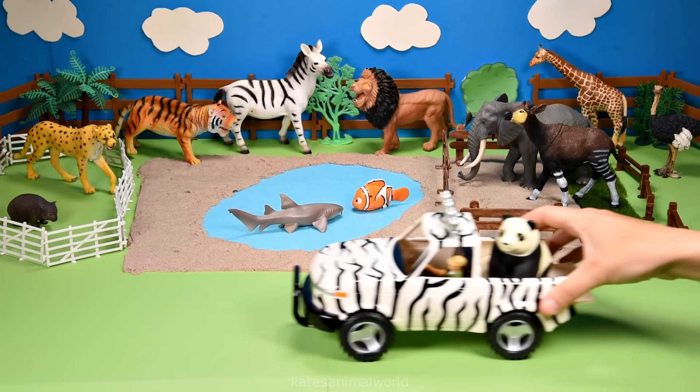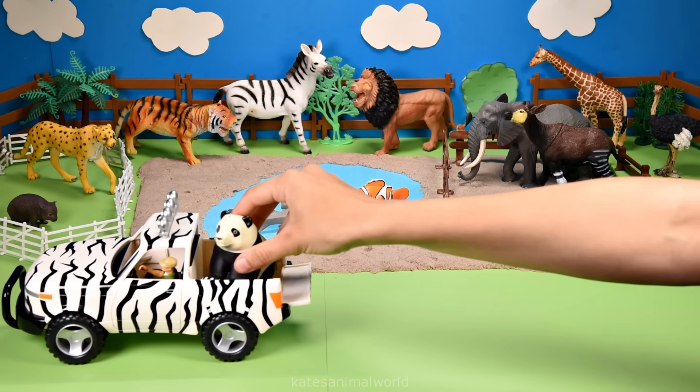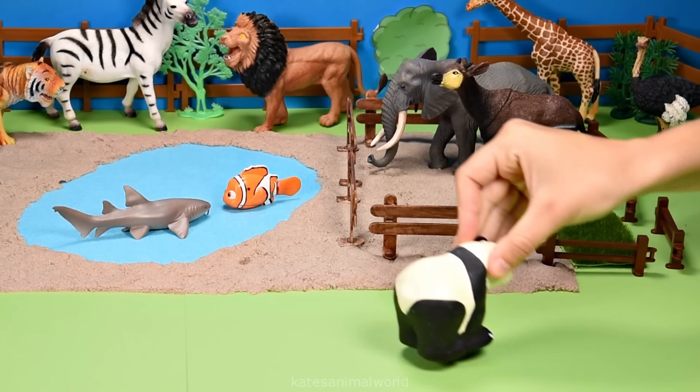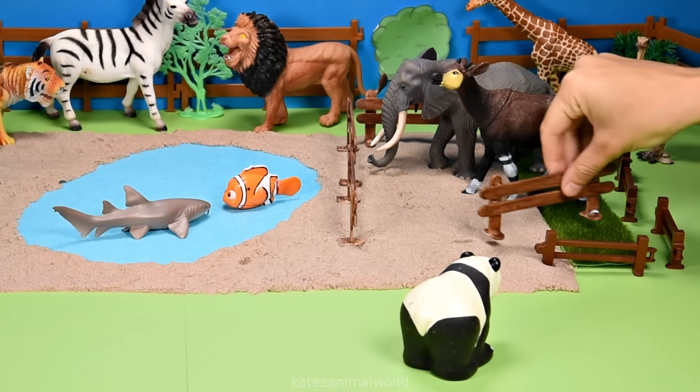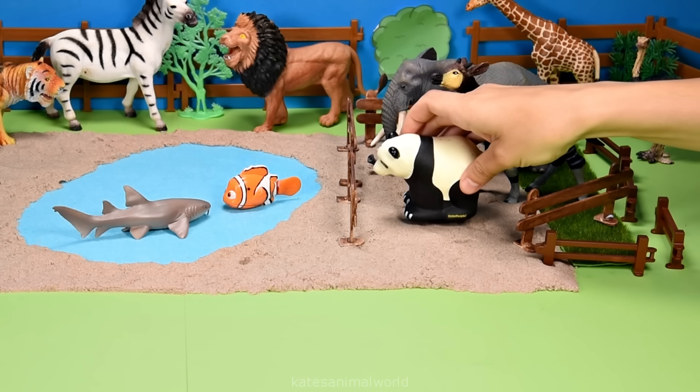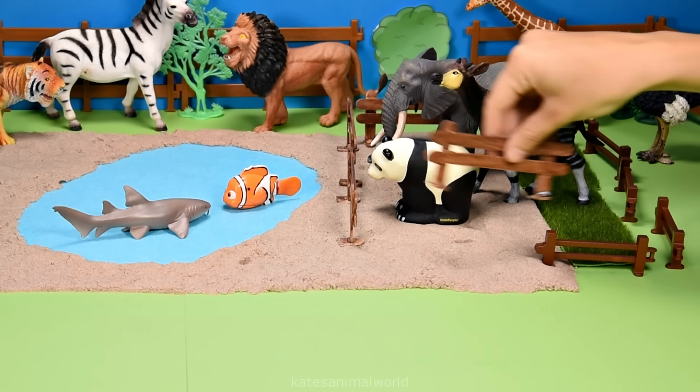The car's here. Who's in the back? It's a panda. Pandas live on high mountains filled with bamboo forests in China. Don't forget to close the gate.